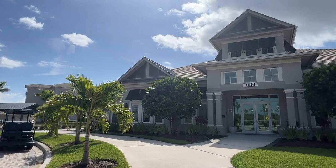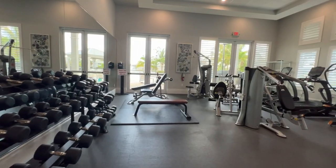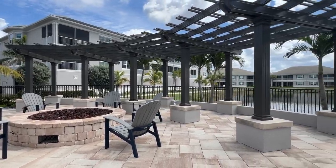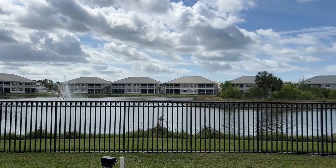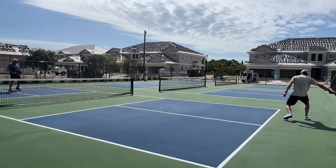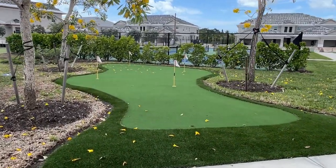Now let's head over to the amenities. We're in the Flamingo Clubhouse — a 5,000 square foot space with beautiful relaxed seating, a fitness room, and a catering kitchen you can hire for events. Outside is a beautiful 3,500 square foot infinity pool with a sun deck, seating, barbecue, fire pit, and a spa that overlooks Kingfisher Lake. You can fish there — catch and release. There are four pickleball courts with a large pickleball community, two bocce courts, and an adorable little putting green for kids.